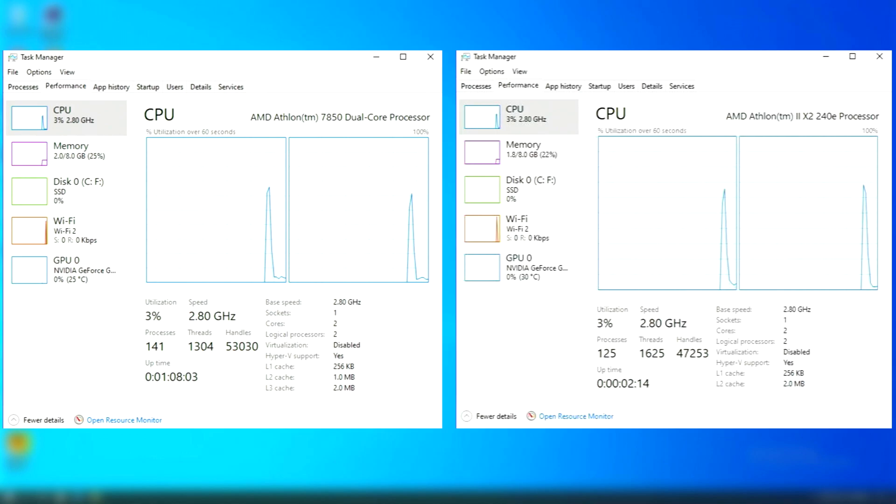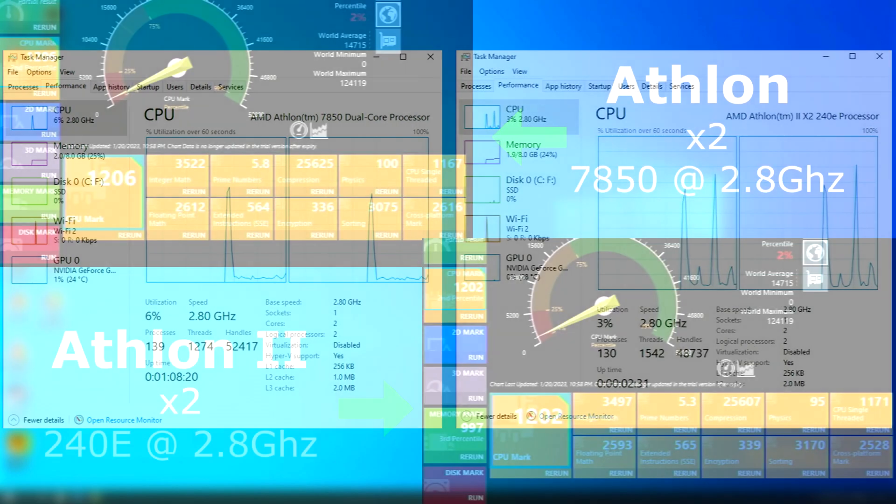One thing I want to mention first is that the 240E is an AM3 CPU, so it can take advantage of DDR3 memory. I'm testing both of these chips on the same board, which is an AM2 Plus with DDR2 memory. In my experience, the performance between DDR2 and DDR3 isn't huge in real-life tests, so I'm personally not too concerned. However, this is something I'm planning on benchmarking in the future. So let's get to it.